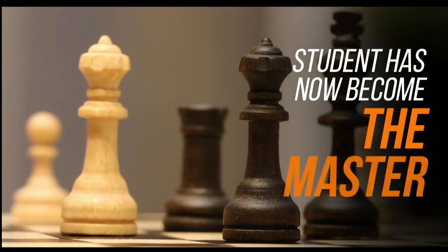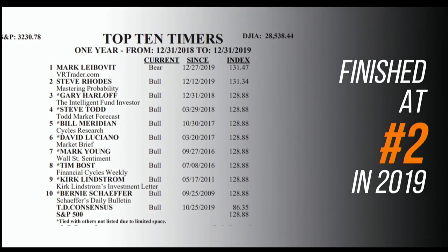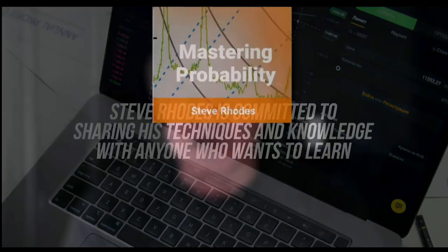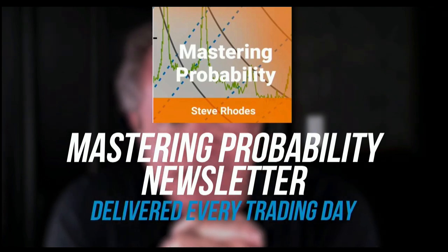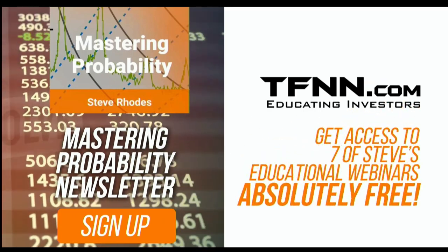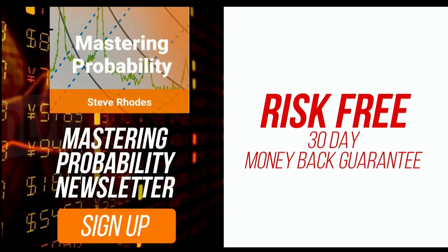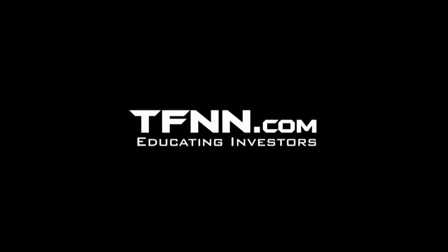Steve Rhodes started his trading career as a student almost 20 years ago and the student has become the master. Steve won the prestigious Timer of the Year Award in 2018 and barely missed that mark again in 2019, finishing at number two. Steve Rhodes is committed to sharing his techniques and knowledge with anyone who wants to learn, and he shares his trading knowledge every day in his Mastering Probability newsletter. Sign up and you'll receive access to seven of Steve's educational webinars absolutely free. All TFNN newsletters come with a 30-day money-back guarantee. Visit TFNN.com and try Mastering Probability 30 days risk-free today.